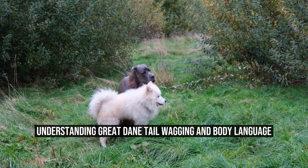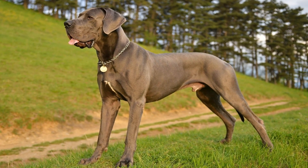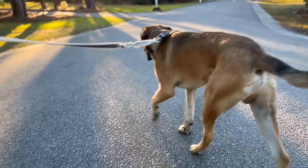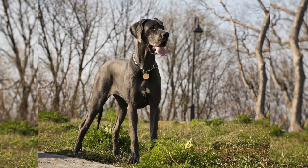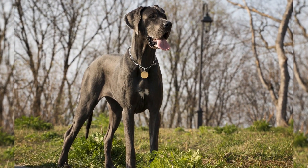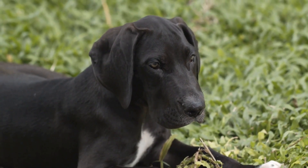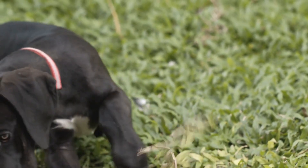Understanding Great Dane tail wagging and body language. Great Danes are known for their impressive size and gentle nature. With their massive bodies and long tails, these dogs can communicate a lot through their wagging tails and body language. As a dog owner or enthusiast, it's important to understand what their different tail wagging gestures and overall body language mean. In this article, we will explore the various ways Great Danes express themselves through their tails and bodies.